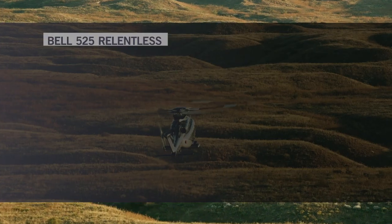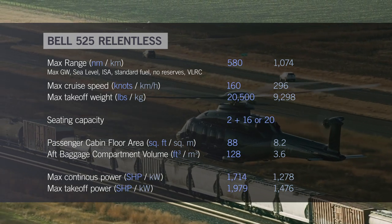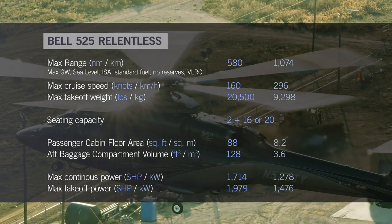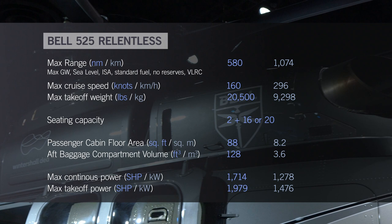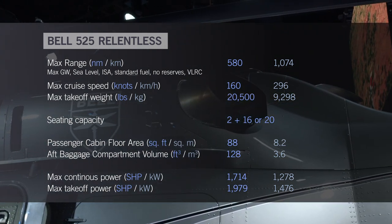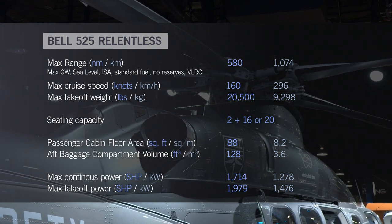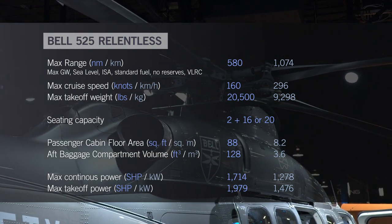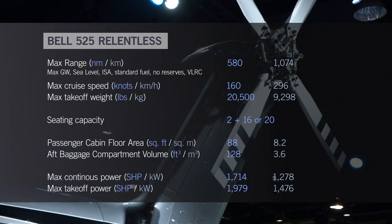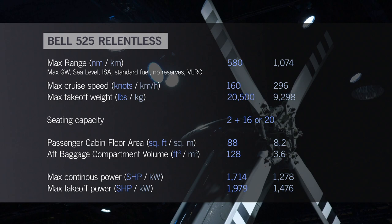The 525 Relentless has a maximum takeoff weight of 20,500 pounds and a maximum range of 580 nautical miles without reserve. The aircraft is powered by two 1,714 shaft horsepower GE CT7-2F1 engines driving an all-composite five-blade main rotor system and a four-blade tail rotor. GE Aviation received FAA type certification for the CT7-2F1 in 2019.